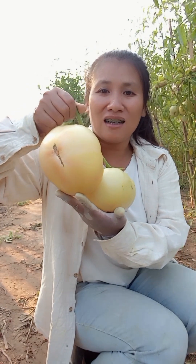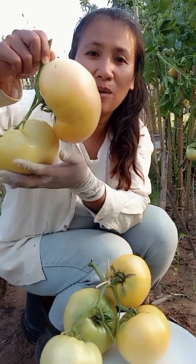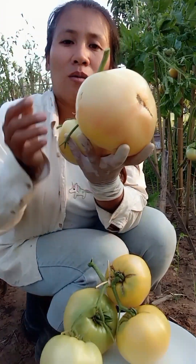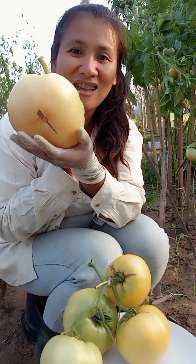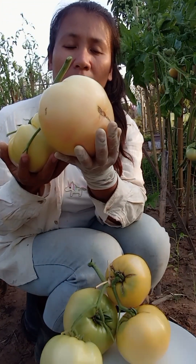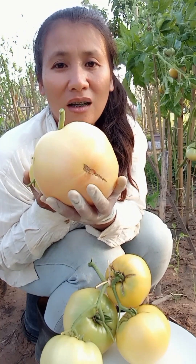They're huge! This is a big one. It's lovely — you can look at it on the outside. It's huge. The 1966 and 1968 harvest — covering the whole of the forehead of the fruit.